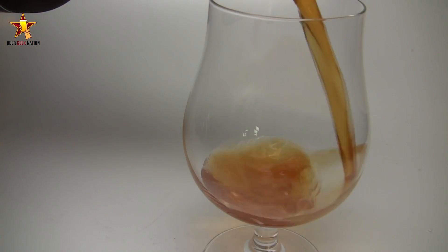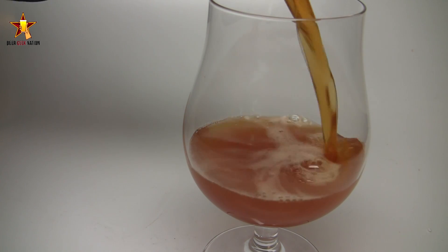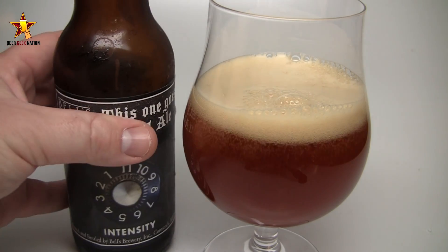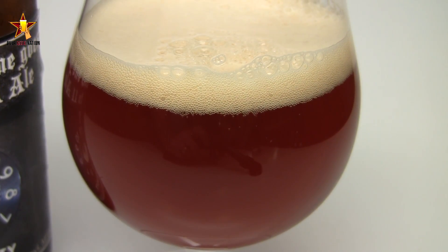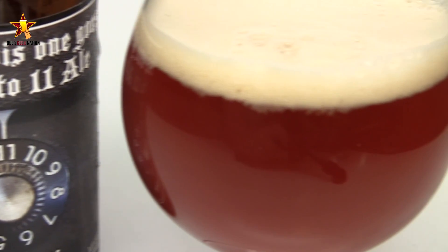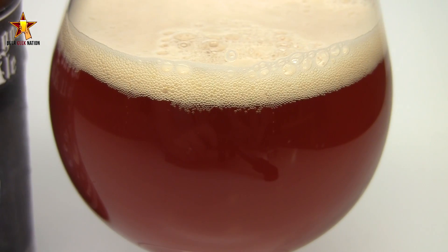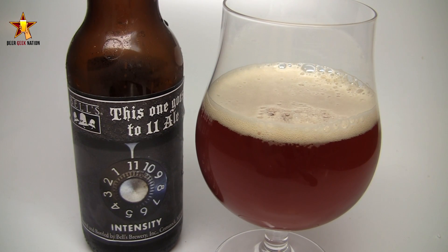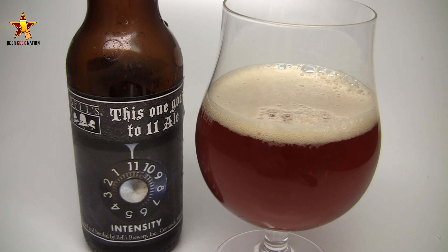So the appearance on 'This One Goes to 11 Ale' — well, it lives up to being an imperial red. It's a beautiful, beautiful copper, caramelly-looking red. It's a lighter orange where the light hits the side of the glass. It's pretty hazy — you can see the light through it — but there's a decent amount of carbonation coming off the bottom of the glass. There was maybe a finger to half a finger of an off-white, yellowish khaki head dissipating pretty quickly, getting those alcohol legs at 11%. You would expect to see that. Just a really nice-looking beer.